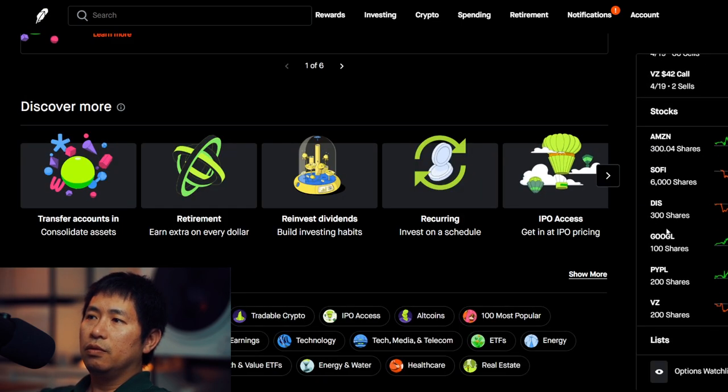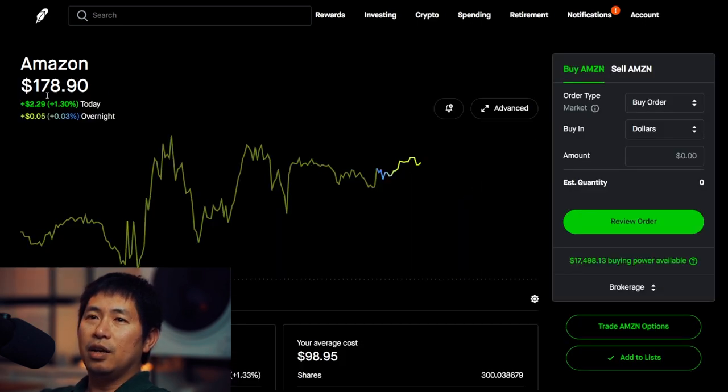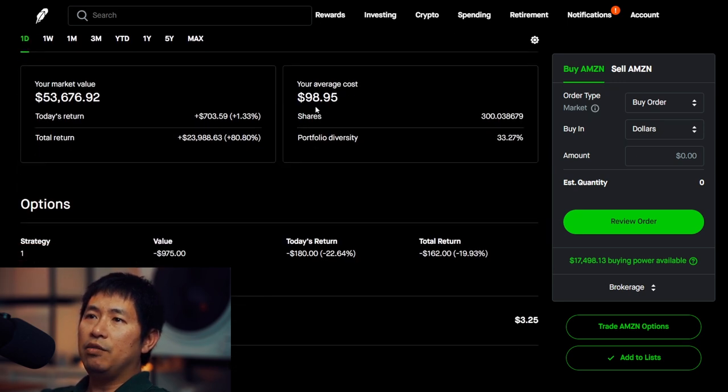For my stocks, I have 300 shares of Amazon. Amazon is at $178.90. My average cost, $198.95. Total return, negative $23,988.63.